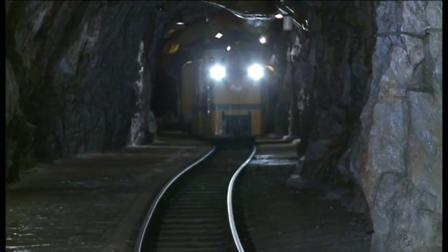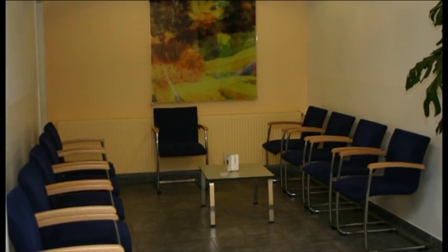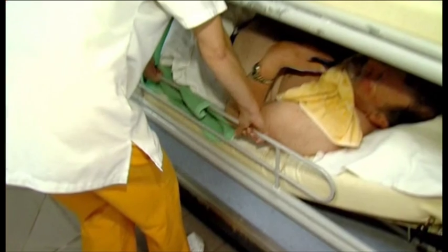If you will be entering the galleries in a couché carriage, please be at the entrance to the waiting area for couché patients on the ground floor 15 to 20 minutes prior to the session. There you will be met by our staff, who will then help you board the carriage.